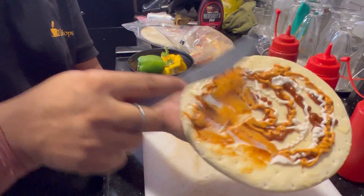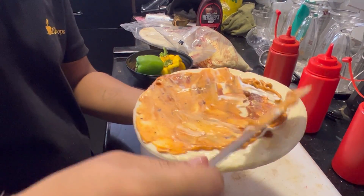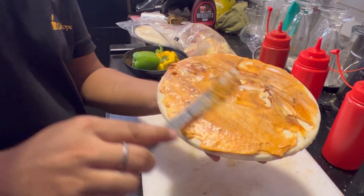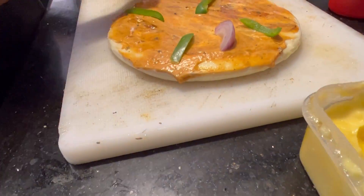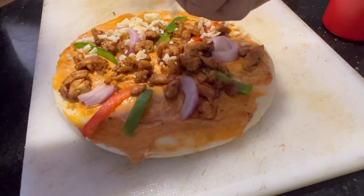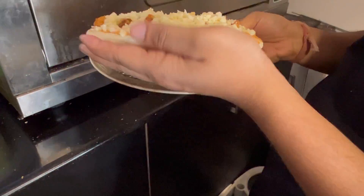The pizza is made perfectly, neat, clean and hygienic. You just have to ask them to make it. With chicken and cheese topping, it's ready and goes on the oven.